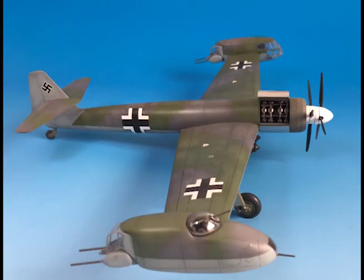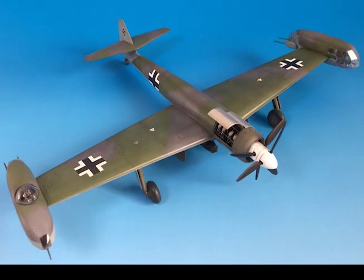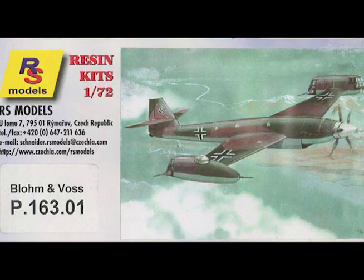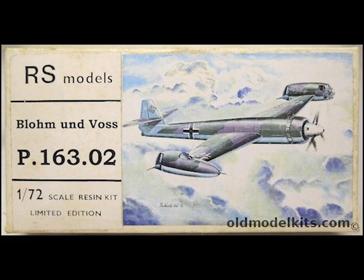The starboard cabin carries two air gunners provided with one MG-151 movable firing forwards with 250 rounds per gun, one MG-151 in a dorsal turret with 500 rounds per gun, and two MG-151 twin firing astern with 500 rounds per gun. The P-163.01 is fitted with a Daimler-Benz 613 24-cylinder engine, and the P-163.02 with a BMW 803A 28-cylinder engine, each driving a contrarotating propeller.